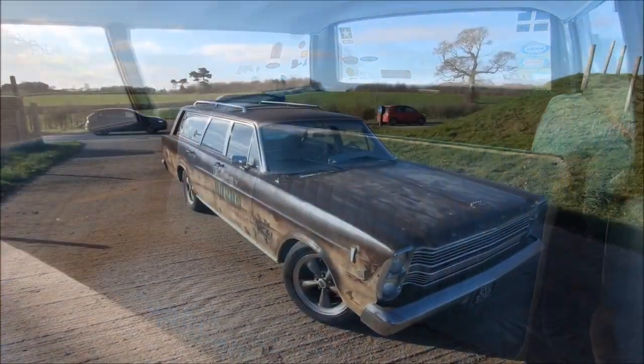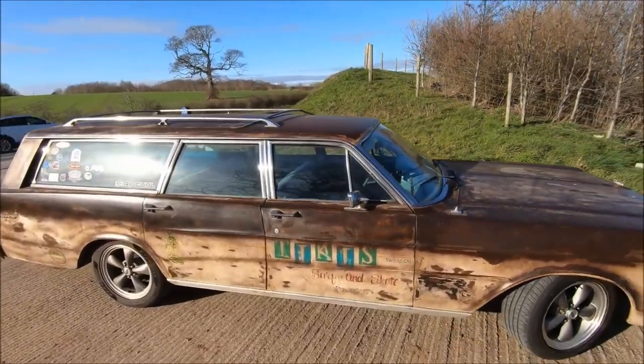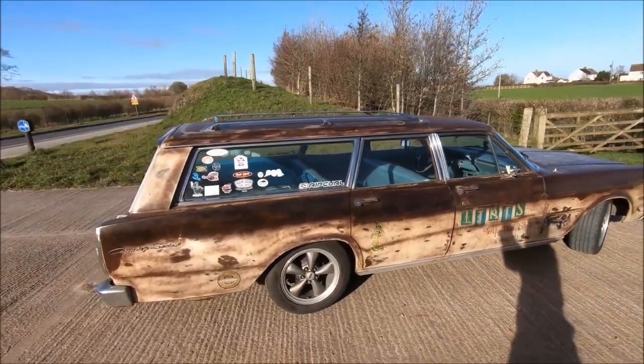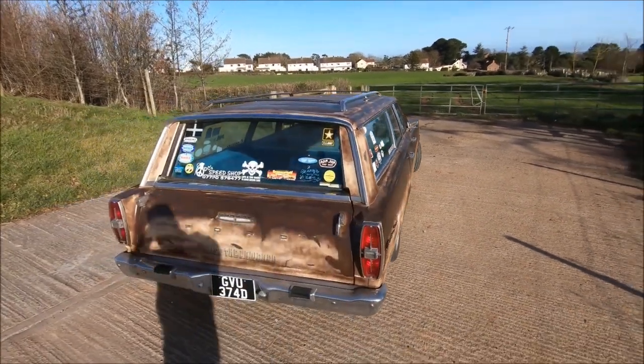A 1966 Ford Country Sedan. Bit of a strange name, I think, calling it the sedan when it's clearly a wagon, and although it's technically a Galaxy, it doesn't seem to be referred to by Ford as the Galaxy, at least as far as I can tell.